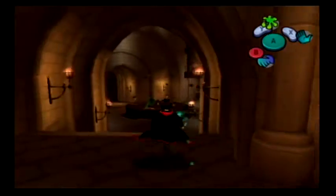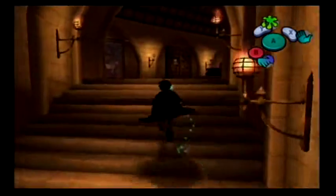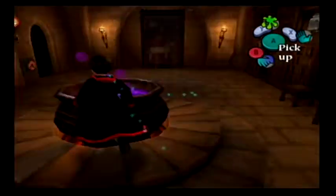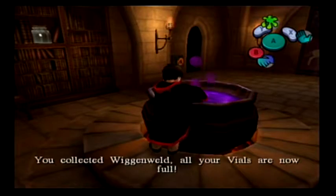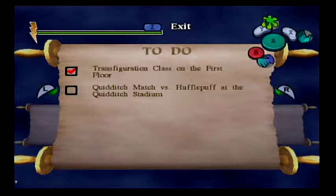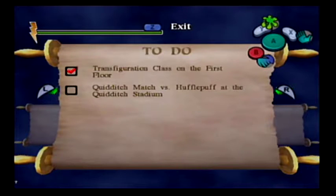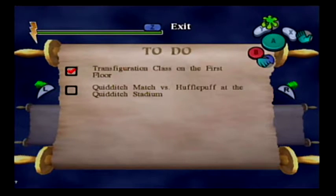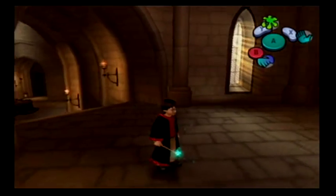I think I can end it here. Actually, we can fill up our Wiggenweld vials here, because there's a pot of it right here. I almost forgot about you. In the next episode, we're going to do - I think this is technically our first match. Last time we played Quidditch, it was kind of just practice - we didn't get any points for it. So next episode, we'll do our Quidditch match with Hufflepuff. Hope to see you there. Bye-bye.